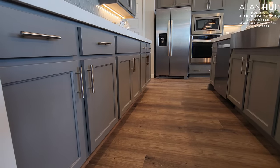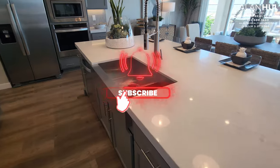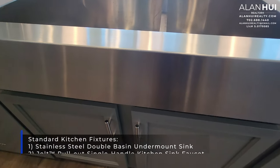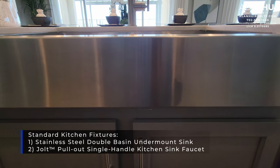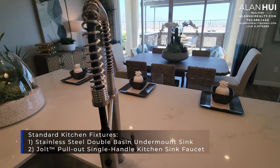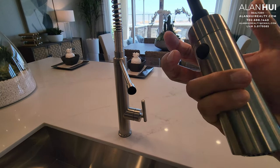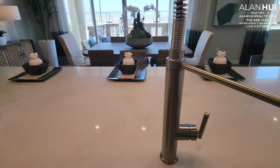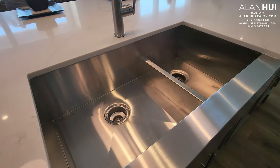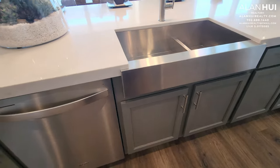I love the combination of colors — they work very well together. Your included kitchen fixtures will be a double basin stainless steel undermount sink and the Jolt pullout single handle kitchen faucet. The faucet shown here is very modern but is a $1,200 upgrade. The kitchen sink shown is a stainless steel double basin apron front sink, which costs $2,340.